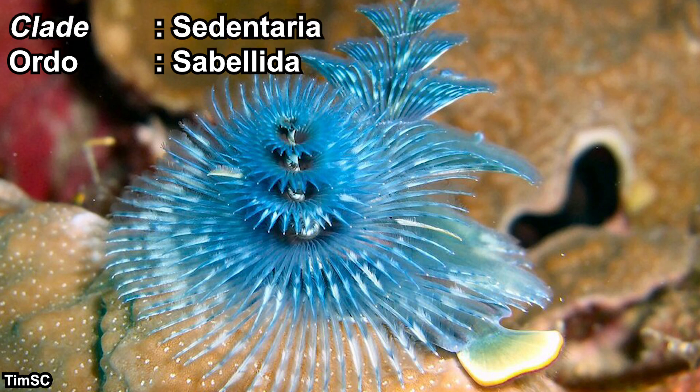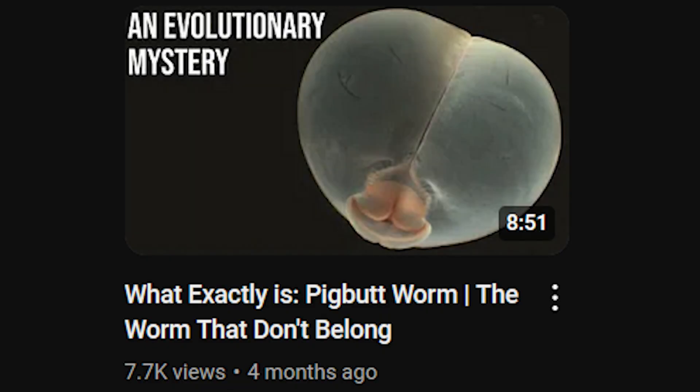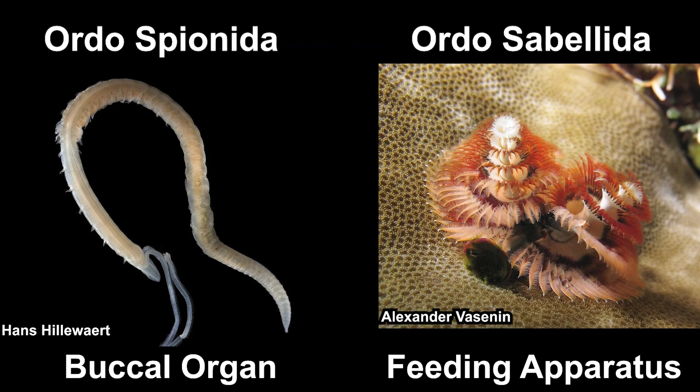The Christmas tree worm is classified within the Sabelida order, which is the poster child of the Sedentaria clade. Sedentaria are mostly sedentary worms that live under the substrate and are filter feeders. If you've watched previous videos, you might know the pig butt worm, which is also in the Sedentaria clade but in the Spionida order — sedentary worms with a buccal organ to suck food. Meanwhile, worms in the Sabelida order have a feeding apparatus sticking out of their burrow.